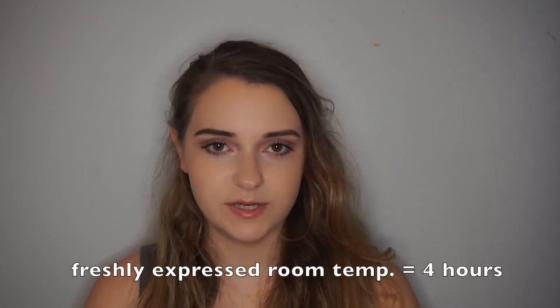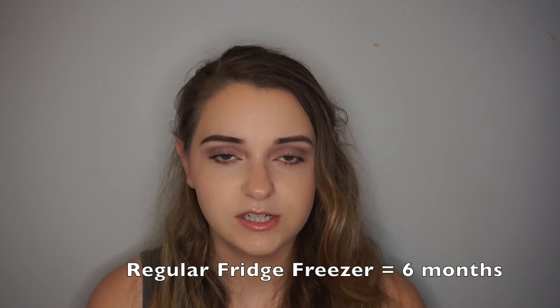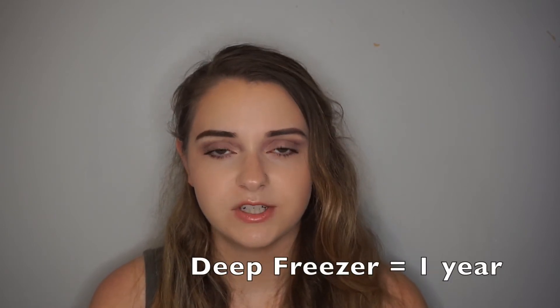Let's talk about breast milk guidelines. Freshly expressed breast milk at room temperature on the countertop can last four hours. Breast milk in the fridge is good for four days — and it's recommended to store it in the back of the fridge, not on the door, since that's constantly being opened. Breast milk in a regular fridge freezer is good for six months. Breast milk in a deep freezer is good for one year — there's actually no scientific evidence that it goes bad after a year in a deep freezer. Frozen breast milk loses a little nutritional value over time but is still good.